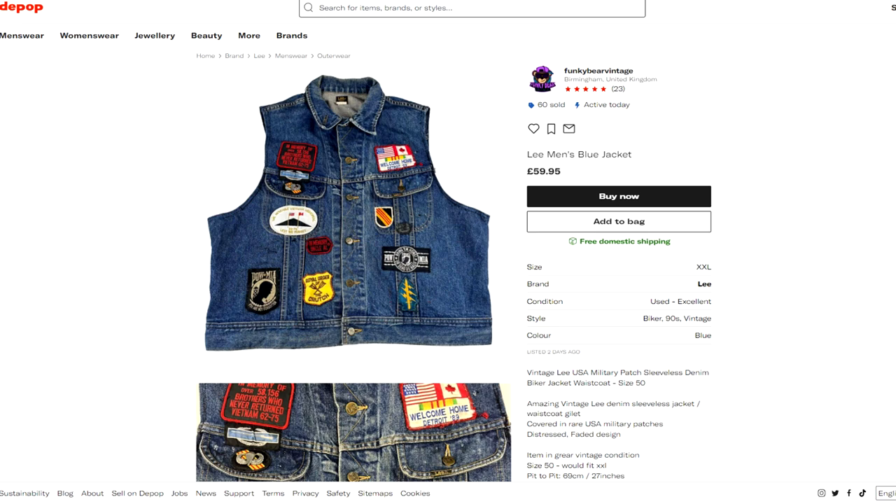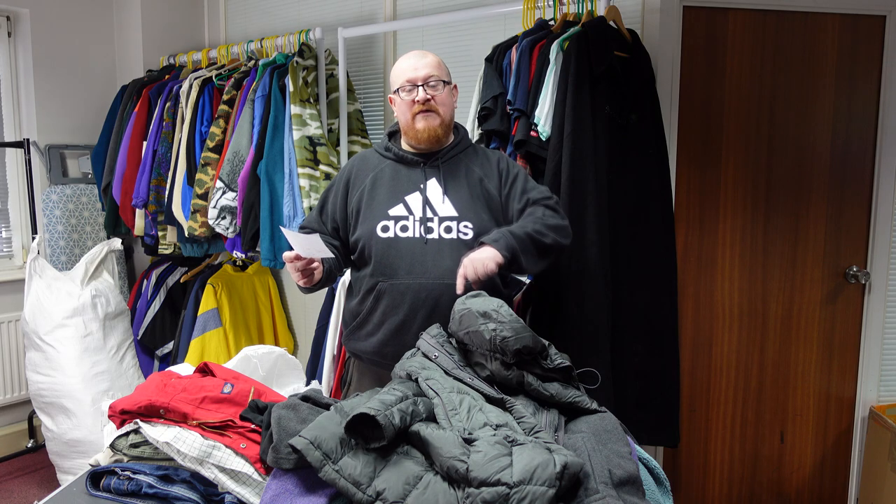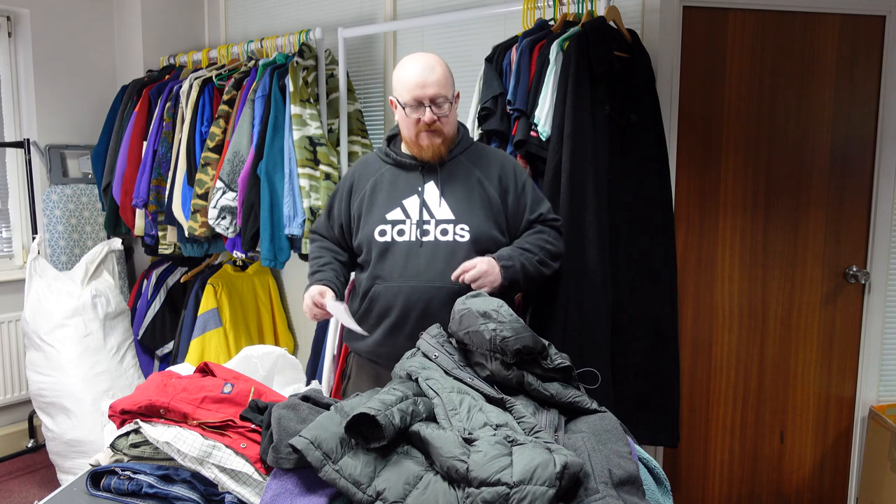Last but not least is Funky Bear Vintage on Depop. They've got a really nice late-70s/early-80s Lee gilet used by a US Army veteran, with POW patches and Vietnam War memorial patches all over it — a really nice piece of vintage military Americana. Be sure to give those guys a shout out and if you'd like a shout-out for your shop in the next video, leave your shop name and the platform in the comments below.